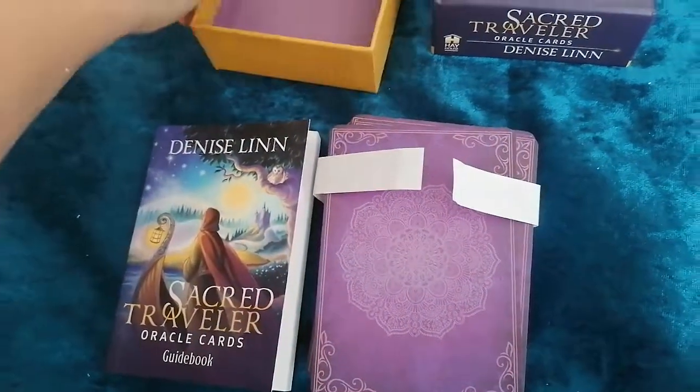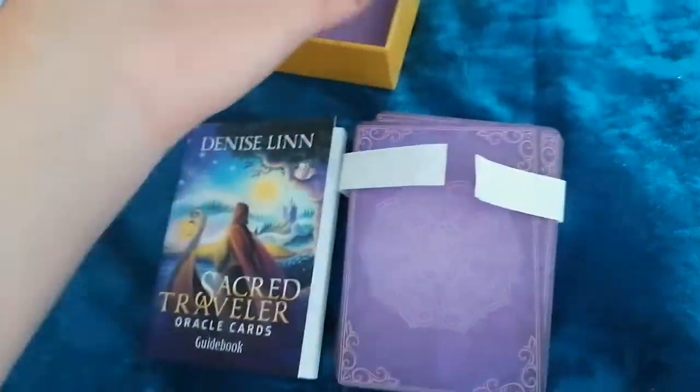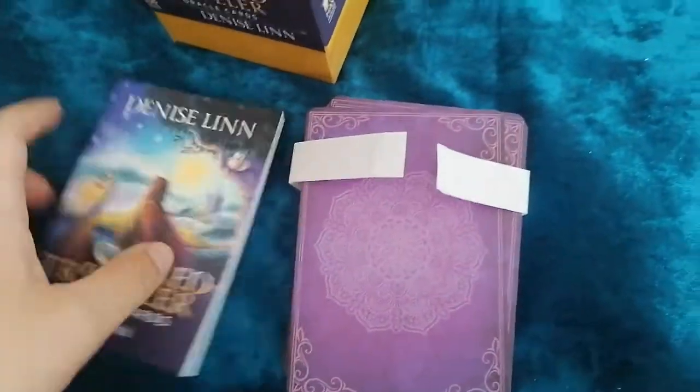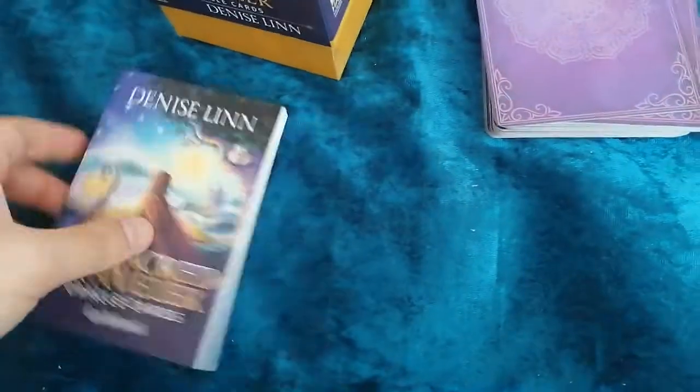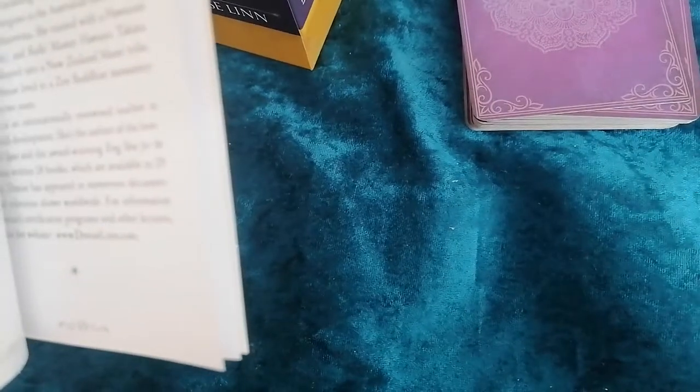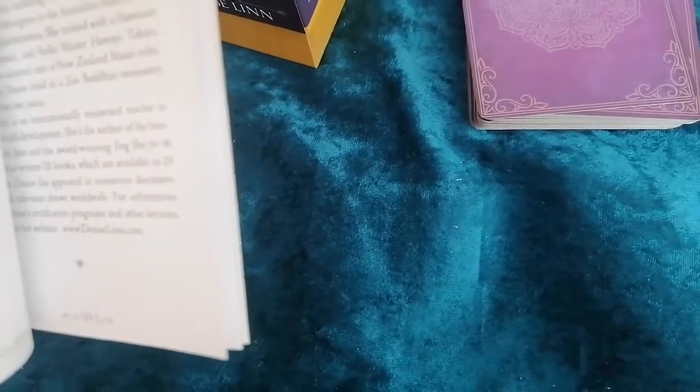Hay House is always exceptional with their material. And so, we have here the booklet, the guidebook. It's a 130-page guidebook.